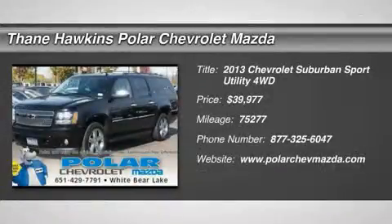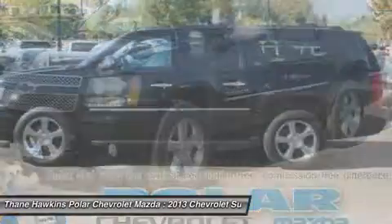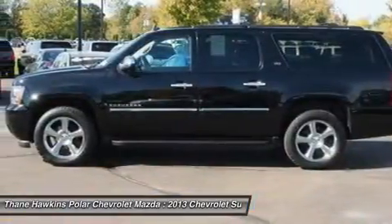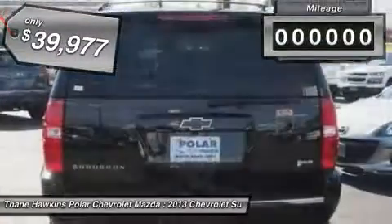The 2013 Chevy Suburban. Suburban excels at towing heavy trailers, hauling loads of people and gear, and enduring hard use and rugged terrain, and is priced below $40,000.